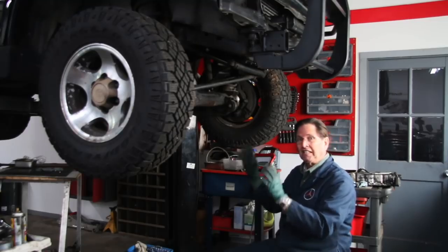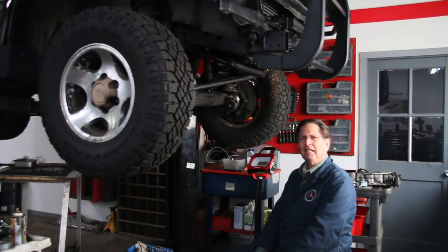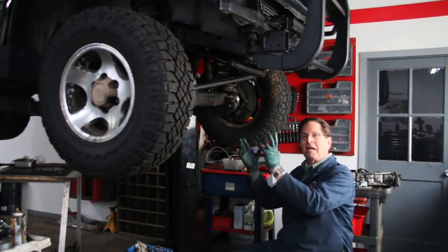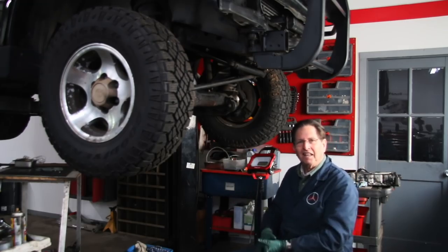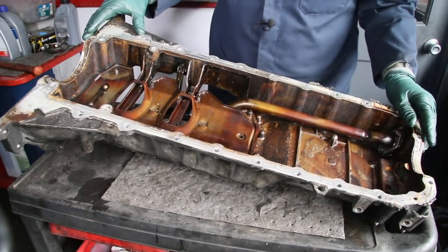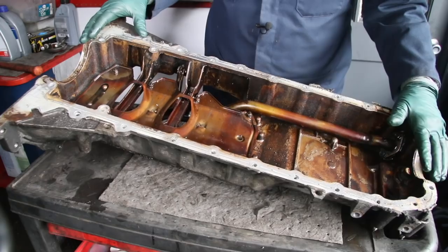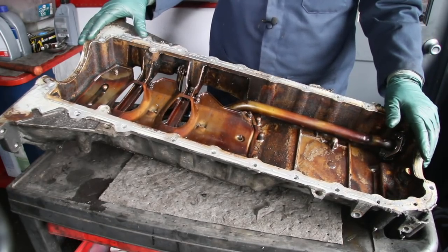Gerson didn't wait very long — he had that pan off in one day and emailed me some pictures, and I thought, okay, there's the problem. I was really hoping it would be something I could fix. Wouldn't that be great? Pull the pan off, find a problem, fix it, put the pan back on, and done. Getting the pan off wasn't too bad. We did have to raise the front of the engine a couple inches and loosen the mounts. There was quite a bit of stuff that had to come off the front end, but it wasn't too bad. There are some engines out there you have to remove the engine from the car to get the pan off, so that was a plus.